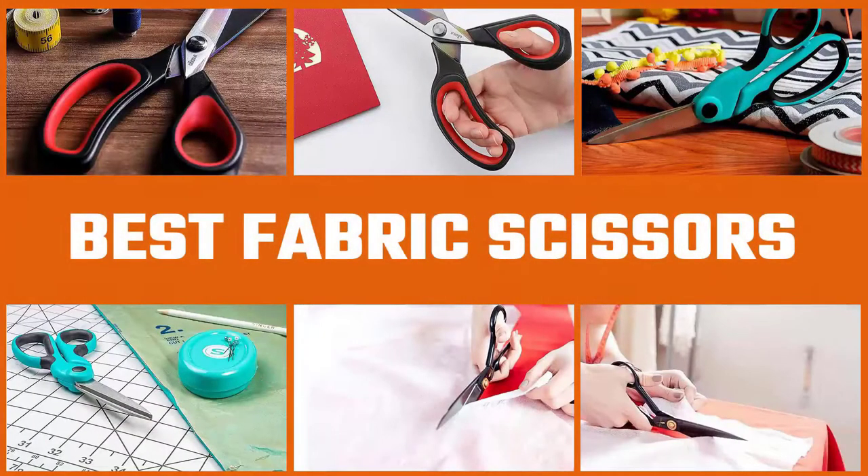If you're looking for good quality fabric scissors, then just watch the full video and purchase one from here. Let's dive into the video.